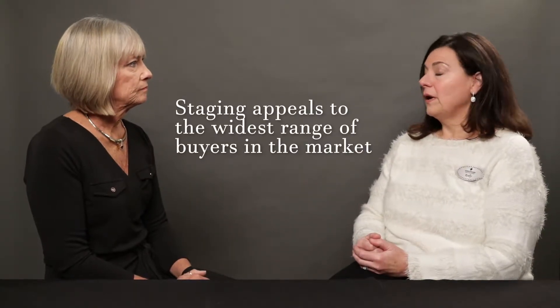Staging really is a sales technique that's proven in conjunction with marketing and decorating a house to appeal to the widest range of buyers out there. What we do is we go in and we re-merchandise people's homes so that it is appealing online as well as in person.